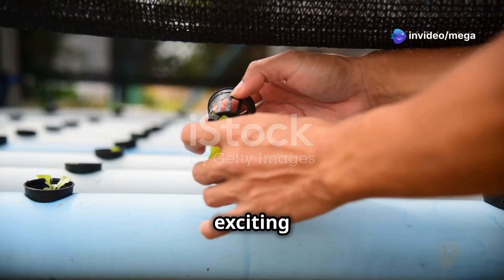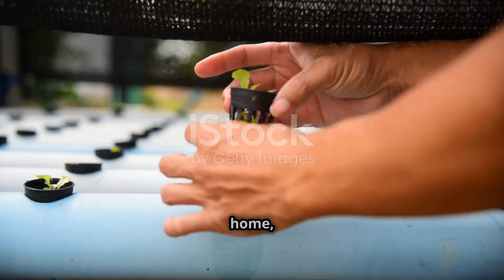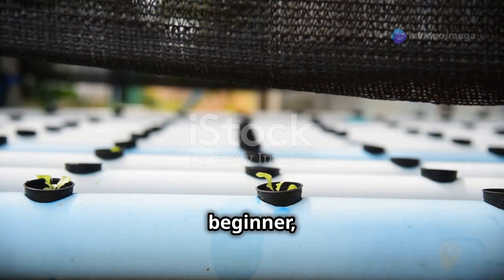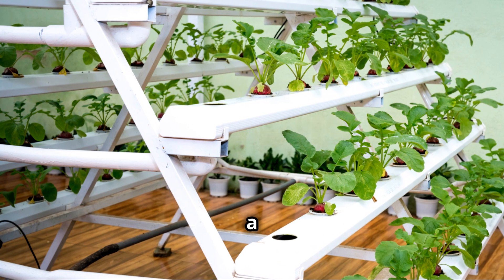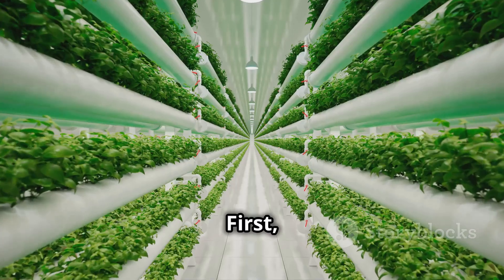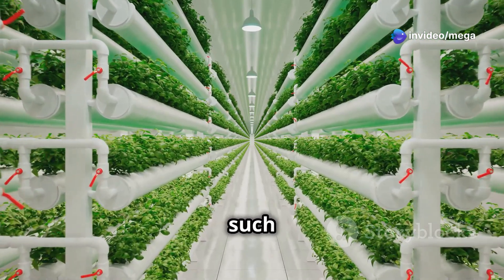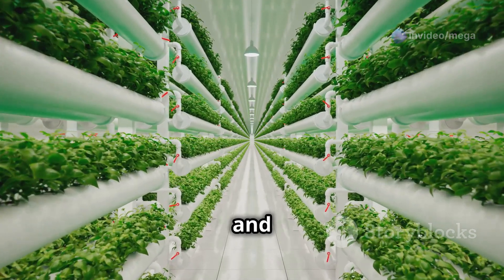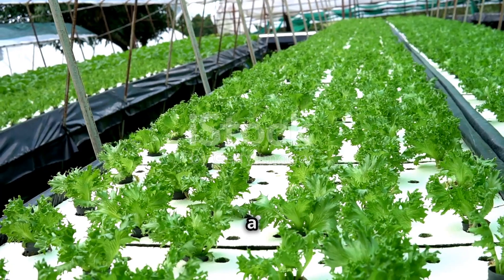Setting up your hydroponic garden is an exciting and rewarding process, allowing you to grow fresh produce right at home regardless of the season. Whether you're a seasoned gardener or a complete beginner, hydroponics offers a unique and efficient way to cultivate plants. First, choose your system — options include Nutrient Film Technique (NFT), Deep Water Culture (DWC), and ebb and flow, each suited for different types of plants and spaces.